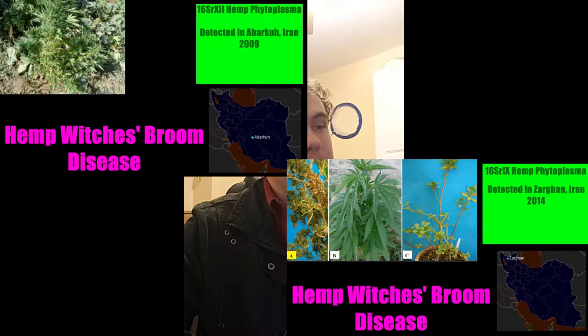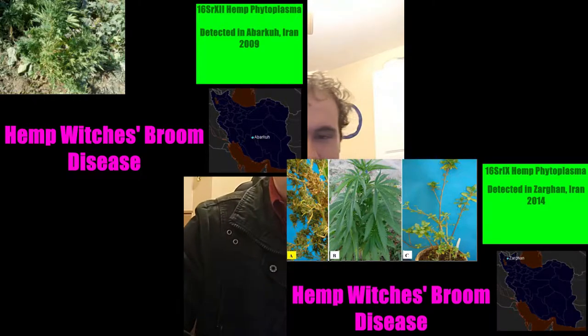Interesting to note. The symptoms of hemp phytoplasmas are very similar to what a lot of people are calling, in the cannabis industry, dudding. In the rose industry, with roses, there's a similar sort of problem that can happen with rose cultivation, and they're called blinds instead of dudding.